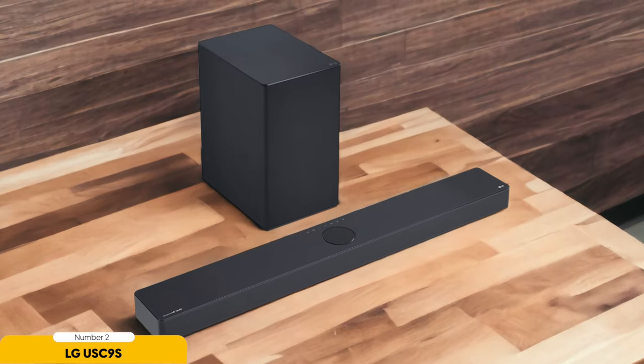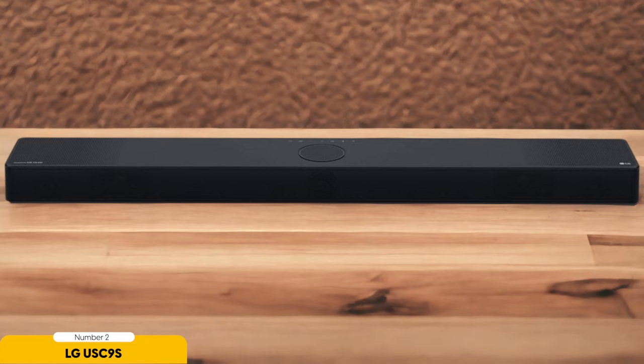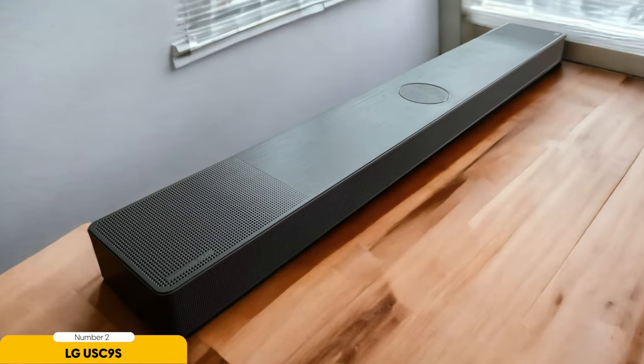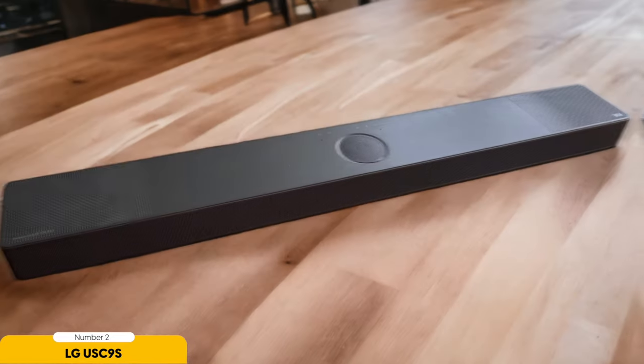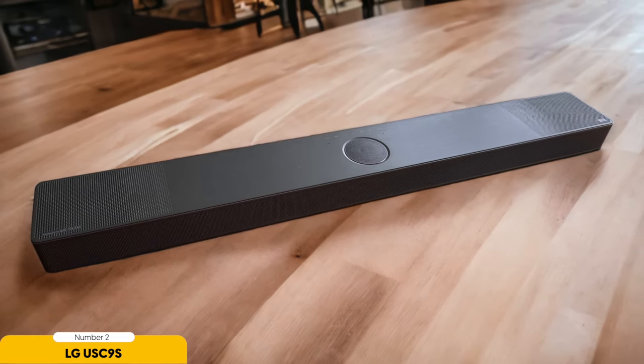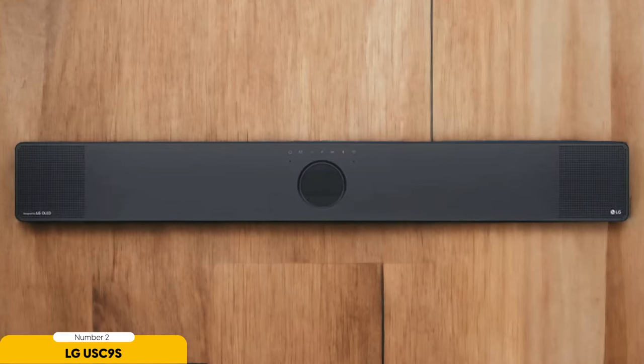Number 2: LG USC9S – Best for Flagship LG TVs. When it comes to flagship LG TVs, the LG USC9S is the go-to soundbar for an immersive audio experience. Designed specifically for LG C2 and C3 TVs, this soundbar offers exceptional sound quality and advanced features. The LG USC9S boasts a sleek and modern design with a slim profile that fits perfectly beneath your television. Equipped with Dolby Atmos and DTS-X support, it brings a three-dimensional sound experience to your living room, delivering dynamic potency and convincing Dolby Atmos effects whether you're watching an action movie or a thrilling sports event.